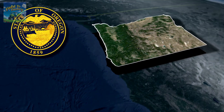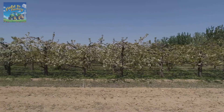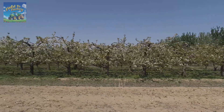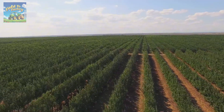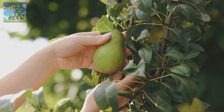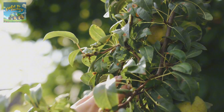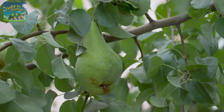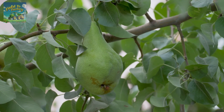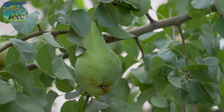The heart of American pear production lies in the Pacific Northwest, specifically in the states of Oregon and Washington. These regions offer the ideal environment for pear cultivation, featuring a temperate climate, nutrient-rich volcanic soil, and an abundant water supply. Every year, thousands of hardworking farmers in this region produce over 600,000 tons of pears, contributing more than $500 million to the U.S. economy. The journey of a pear from seedling to supermarket shelf is a delicate balance of tradition, technology, and meticulous agricultural care.